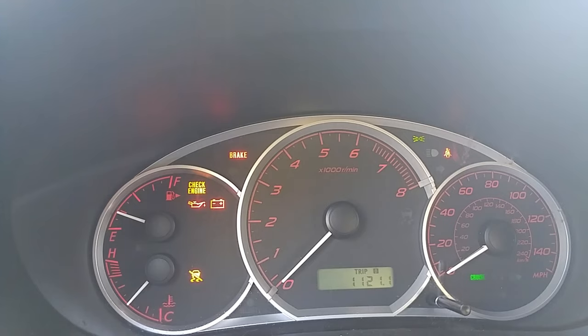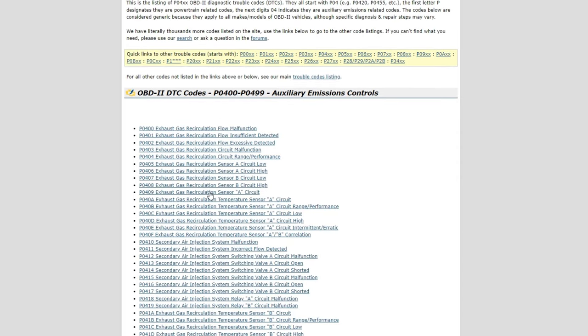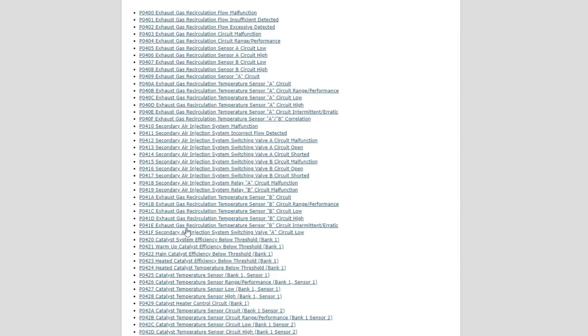Research the Trouble Code. The trouble code by itself is probably going to mean nothing to you. Even seasoned mechanics only remember a select few of the most typical trouble codes — any others require further investigation. Some of the most popular DTCs have been gathered in one location for your convenience. There are lots of trouble code libraries online that contain definitions, explanations of root causes, and potential solutions.